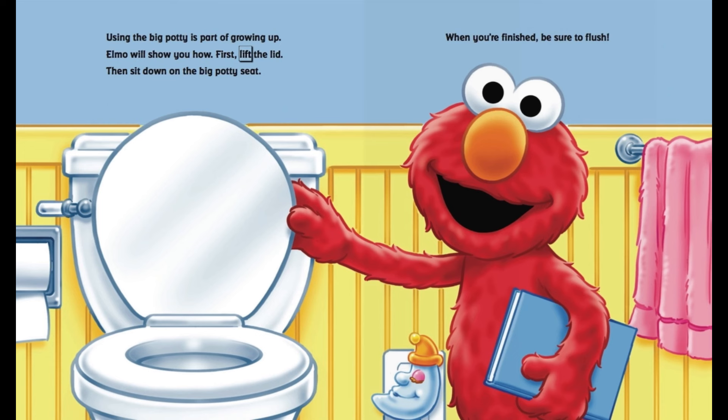First, lift the lid. Then, sit down on the big potty seat. When you're finished, be sure to flush.